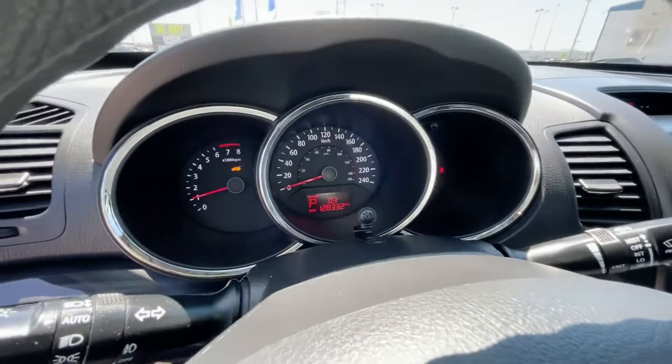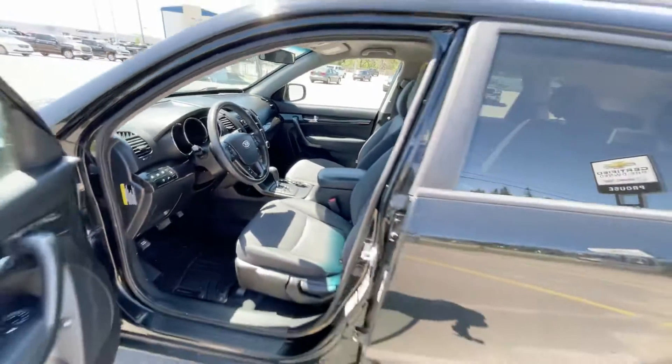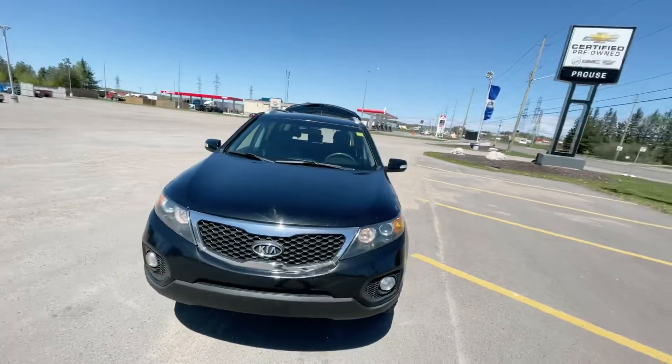Right now we're sitting at 128,332 kilometers on this great looking, great shape 2013 Kia Sorento LX. Make sure you make it in today before it's too late and this one's gone.